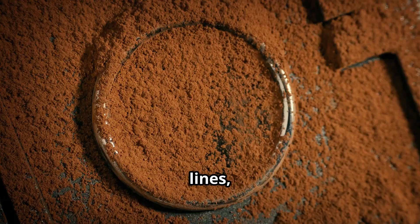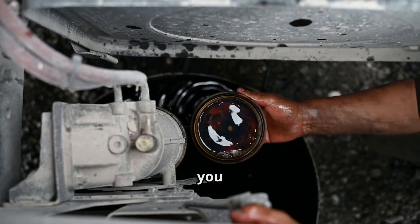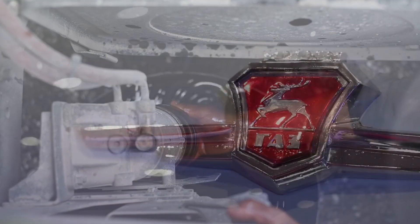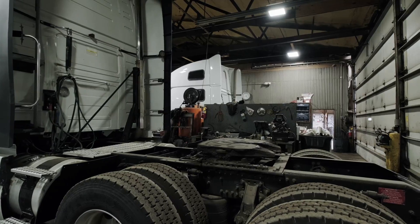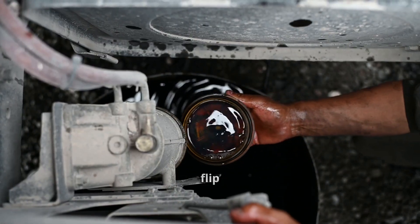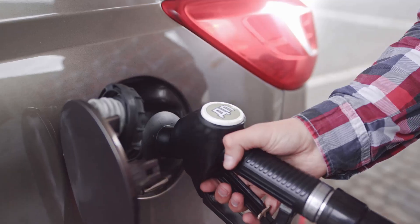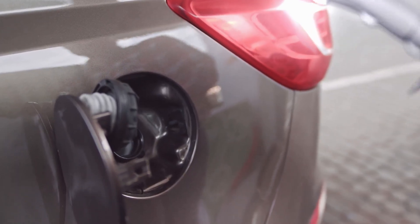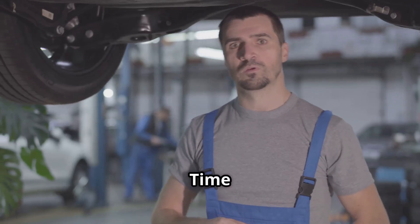If you keep this up, you're looking at potential engine failure. Not good, folks. To fix this mess, we need to drain the fuel tank, flush the lines, and replace the fuel filter. It's a time-consuming process that'll have you reaching deep into your pockets.